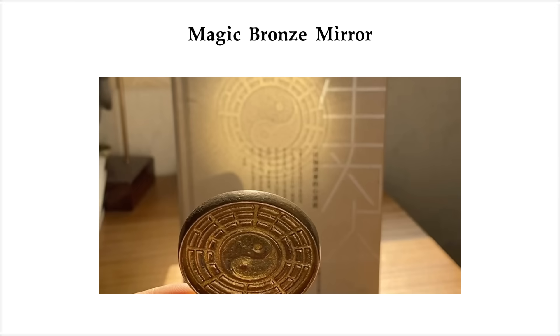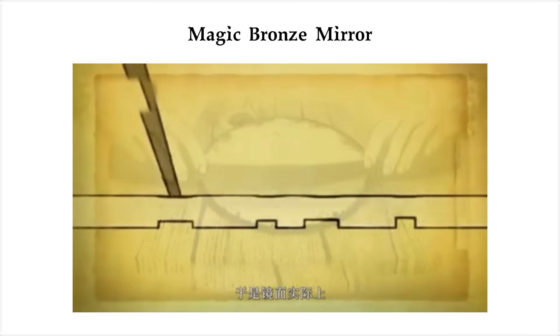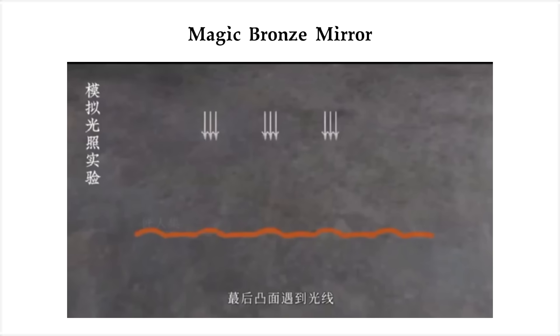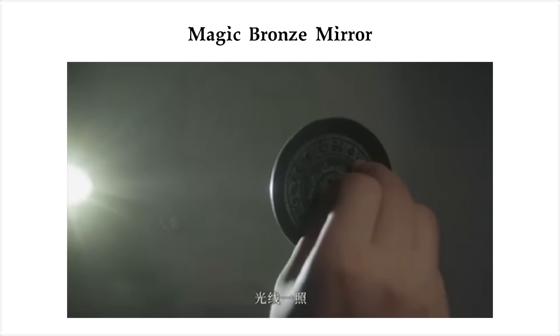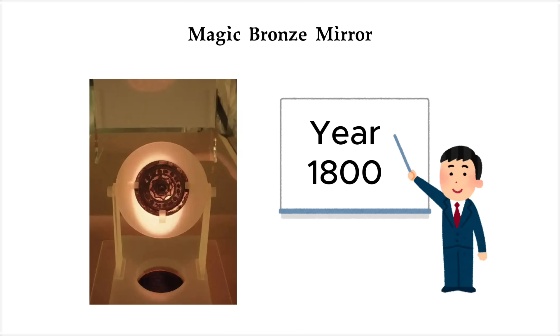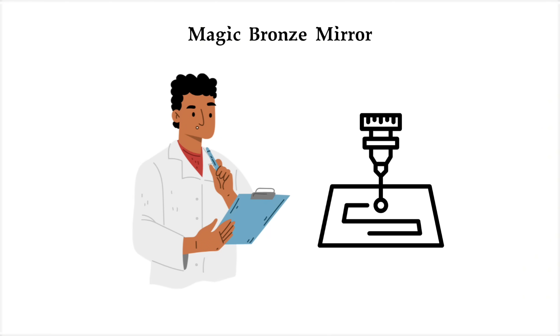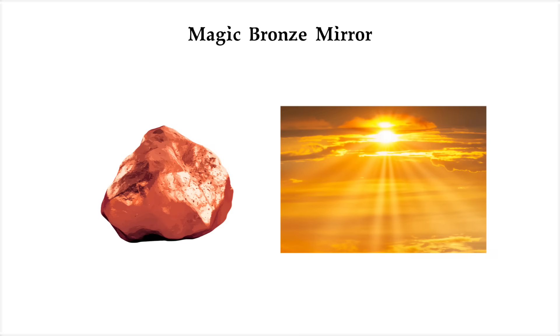The secret isn't on the back — it's on the front. When artisans polished the mirror's surface, they created microscopic variations in thickness, invisible to the naked eye but enough to bend light. So when bright light hit the mirror, it scattered in a way that reconstructed the hidden pattern onto a flat surface. This optical effect wasn't fully explained until the 1800s, over a thousand years after these mirrors were first made. Modern researchers have recreated them with laser tools and precision polishing, but ancient artisans did it with just bronze, sunlight, and an almost supernatural understanding of materials.